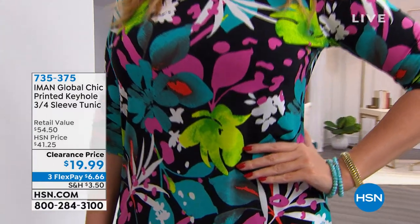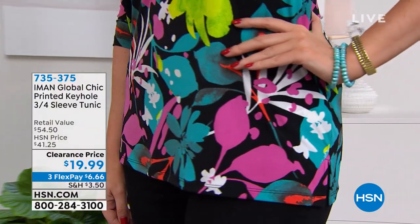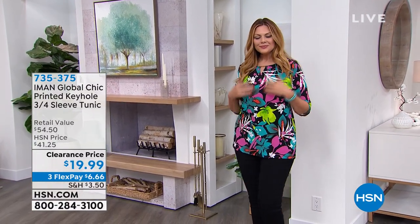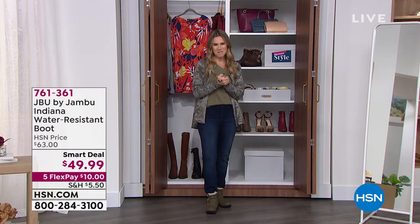That's how you break up your payments. If you want to start shopping, you can see several different color combinations on HSN.com. 735-375 is your item number. If I didn't introduce myself — my name is Valerie Stupp, and I'm filling in for the one and only Debbie Denman today.